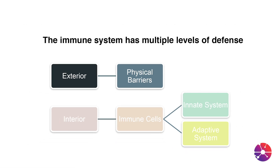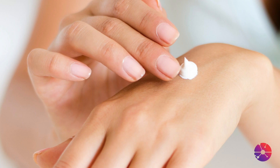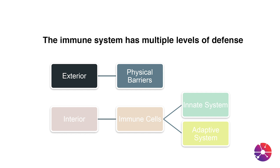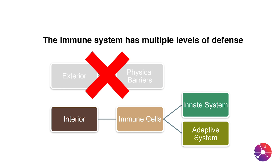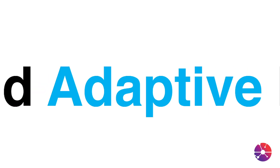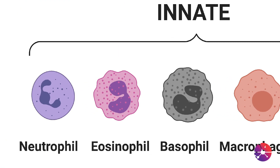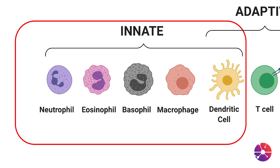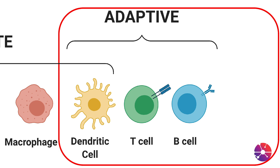The exterior defense system is composed of physical barriers like skin, eyelashes, and tears that work to physically separate potential threats from getting into the body. If, however, the exterior system is breached, then the immune cells of the interior system come into play. These immune cells are further subdivided into the innate system and the adaptive system. The innate immune system usually kicks in first, within minutes to hours of encountering the potential threat, whereas the adaptive immune cells come in a couple days later.